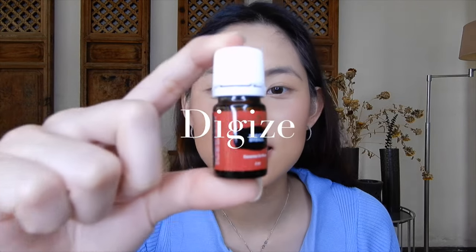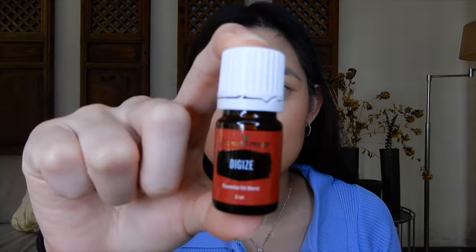Next is DiGize. As the name says, this one is good for digestive problems — constipation, any tummy-related pain. It's advisable to take a drop before or after meals to help with digestion. DiGize is also one of the essential oils that is good for plants, so plantitas and plantitos, this one will also benefit your plants — they'll be healthier and grow better.